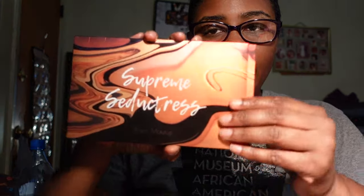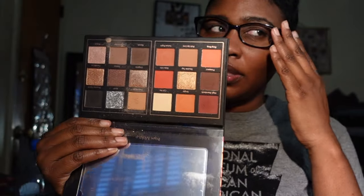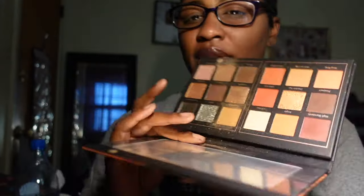A palette I picked up on Amazon — this is the Supreme Seductress Prism Makeup palette. The color story is pretty but I'm not necessarily sure it's my favorite. I have so many neutral tone palettes, so I'm going to put this in the maybe pile for now.